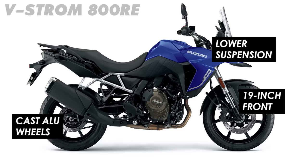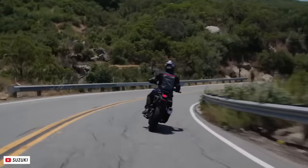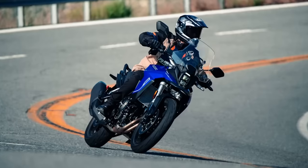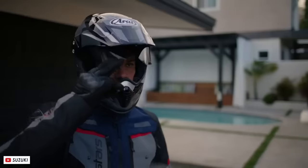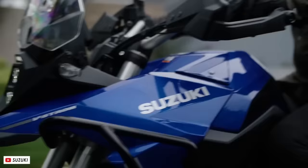On top of that it also gets lower-slung suspension which makes the seat height more manageable, and ground clearance is less of a concern with this style of bike. There's also a bit more wind protection from the wider windscreen which is fitted as standard. I don't think it looks quite as cool as the DE version, but I'm sure many riders will be willing to forgo the rugged aesthetic in favour of an improved ride on the road.